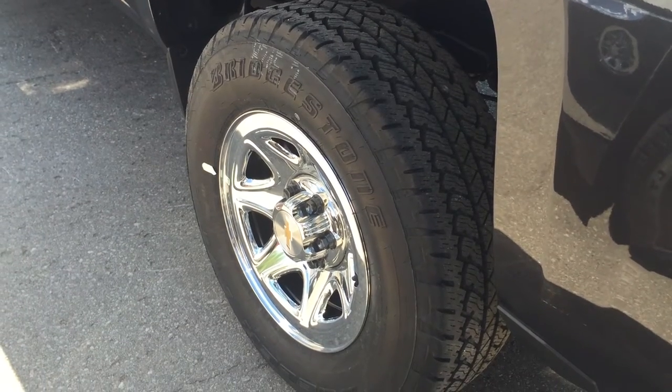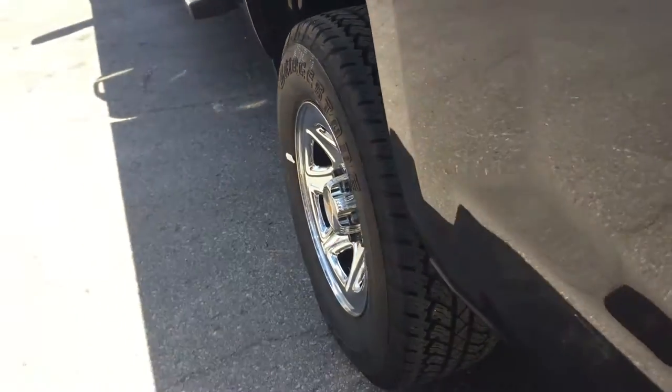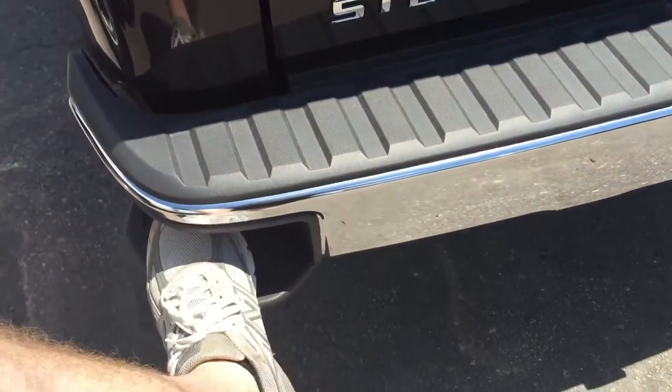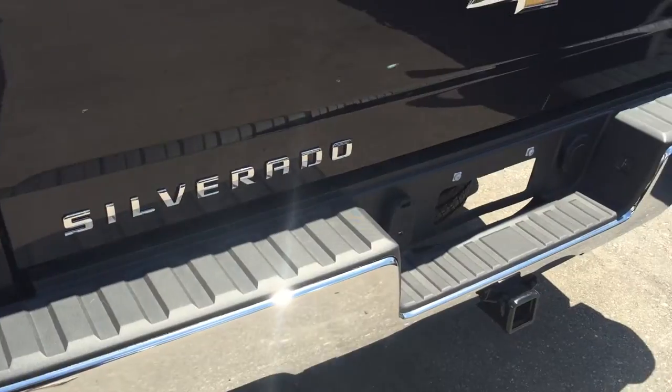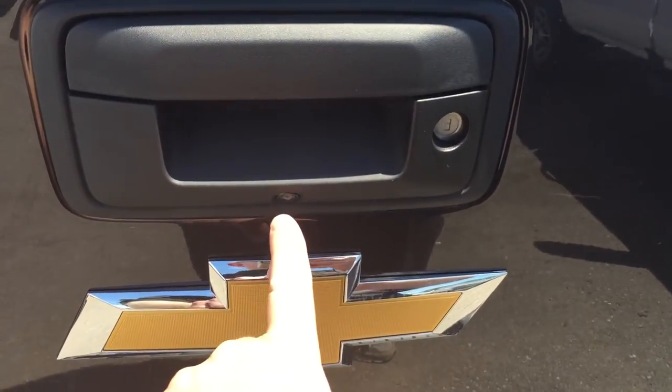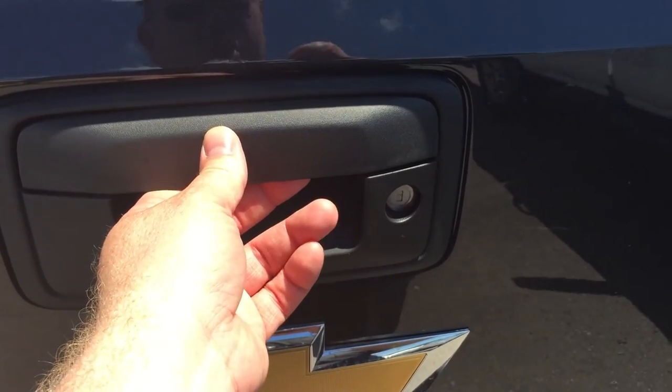Those nice 265/70/17 Bridgestone all-terrain tires — gorgeous. The corner steps here on the bumper are popular; put your foot in there and into the bed of the truck you go with ease. You have the trailering package here. Here's your rear-view camera lens — it's going to make parking a lot more safe and easy.